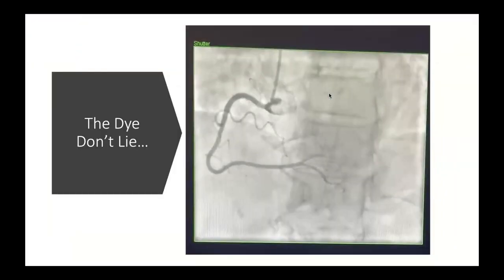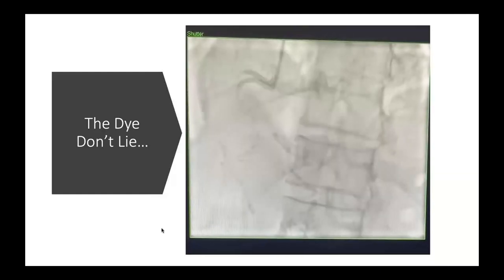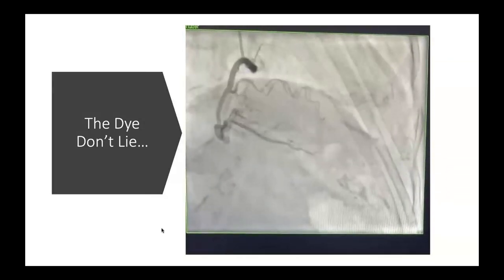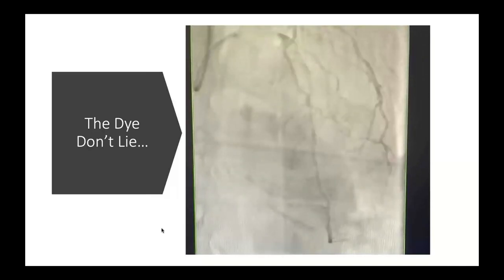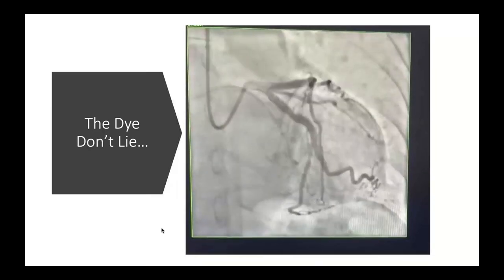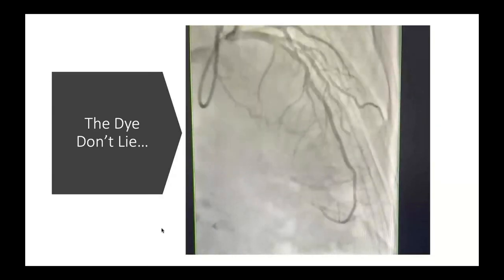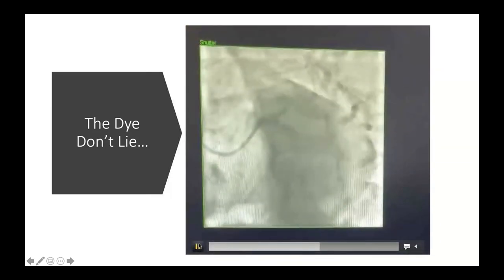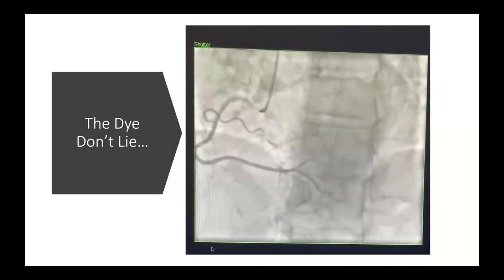She was taken to the cath lab on the presumption of coronary disease based on her presentation, troponin, and ECG. The angiogram showed her RCA looked pretty clean with no significant coronary disease and no culprit. Moving to the left system, the LAD showed maybe some disease in the proximal to mid segment but no focal stenosis. The circumflex was pretty smooth and wide open. There was some disease in the proximal LAD segment, but it was not clear how significant or flow-limiting that was.